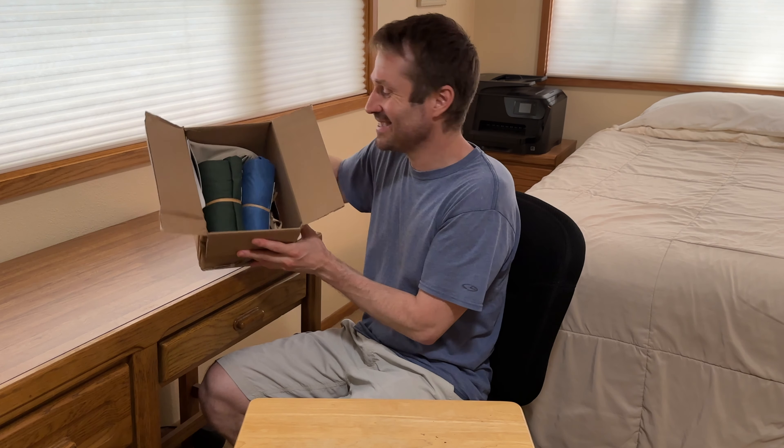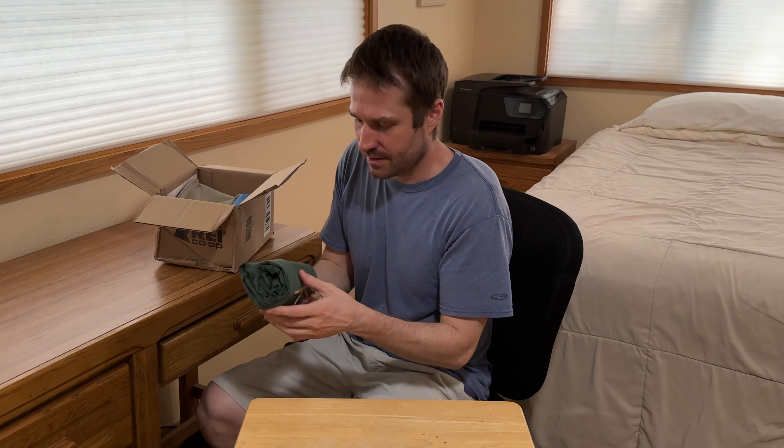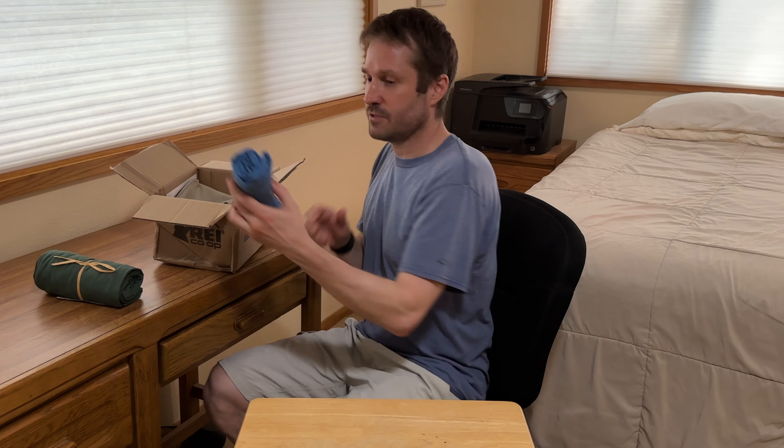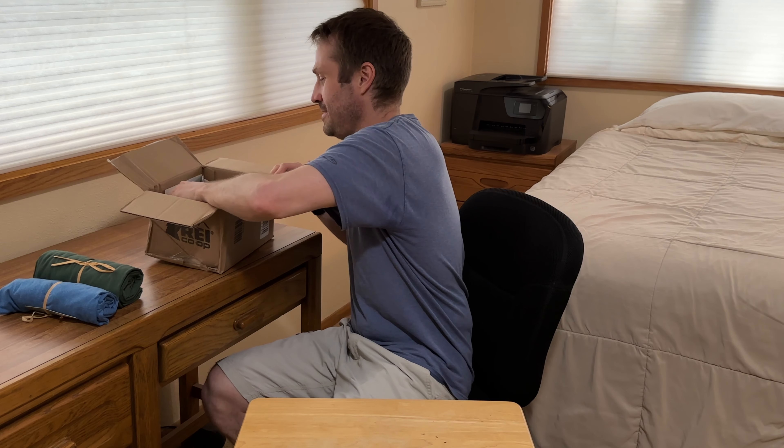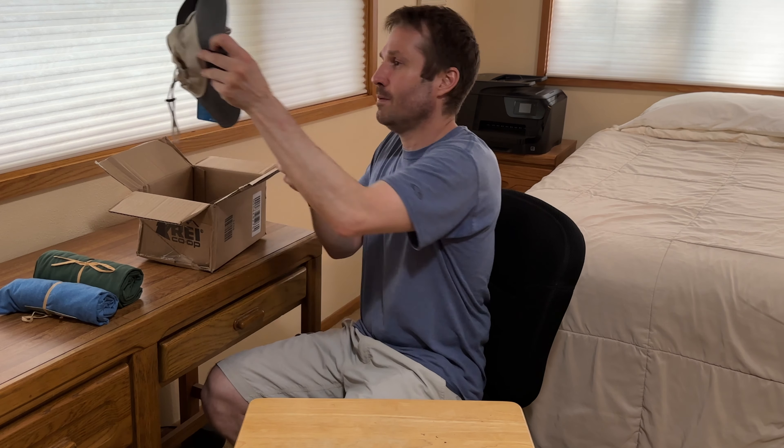The sun hat is pretty smashed, but maybe it's packed in a way that it doesn't get super smashed. I also bought a hoodie and a long sleeve shirt to help protect from the sun. Here it is — the Bora Bora sun hat.